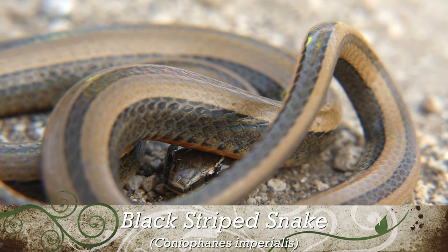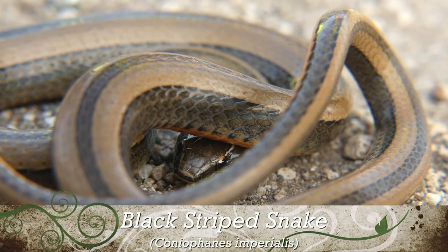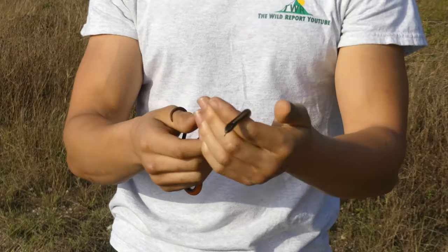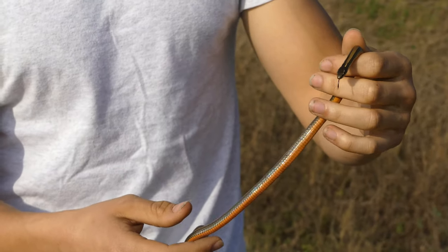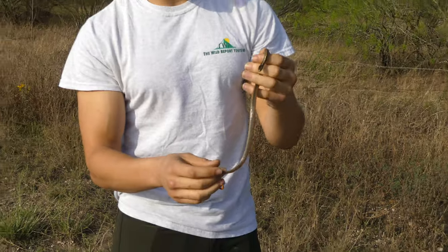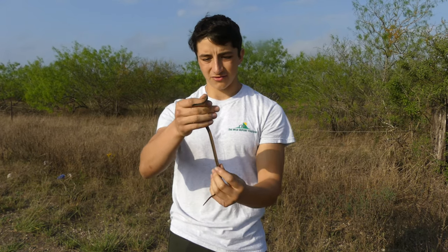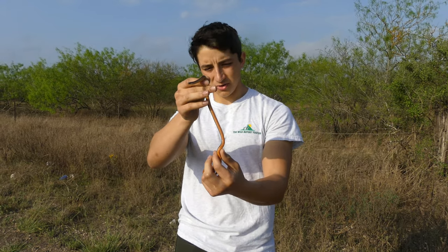One of the more rare species of snake that you can find here in Texas. As you can tell by its size, it is a very, very small species. This is a mature individual. They don't get that much bigger than this, we think. We don't know very much about them because they are so rare, and there's not much information available online or in field guides.